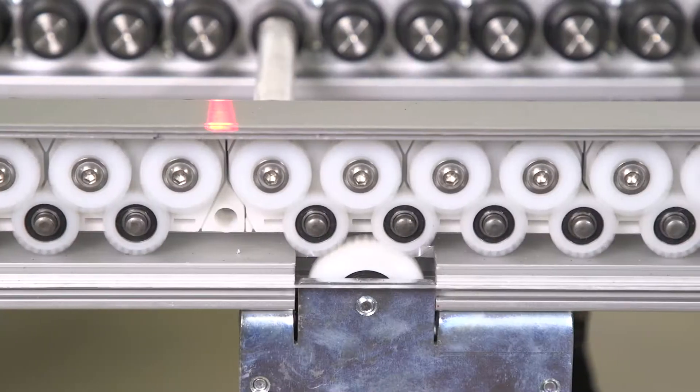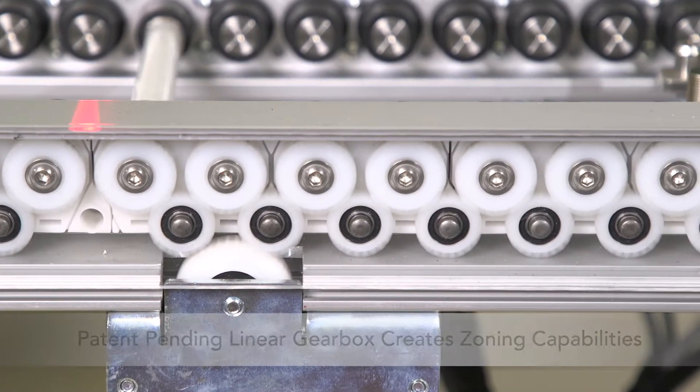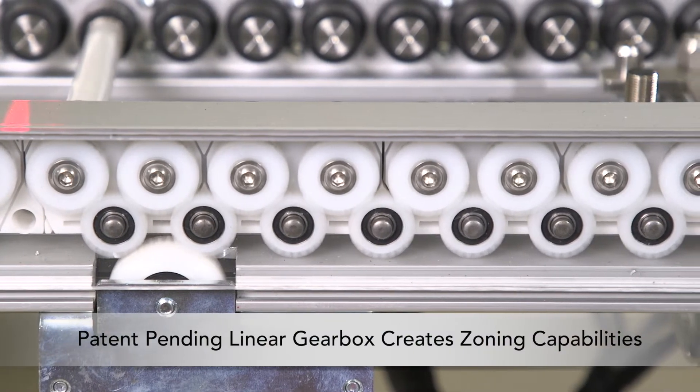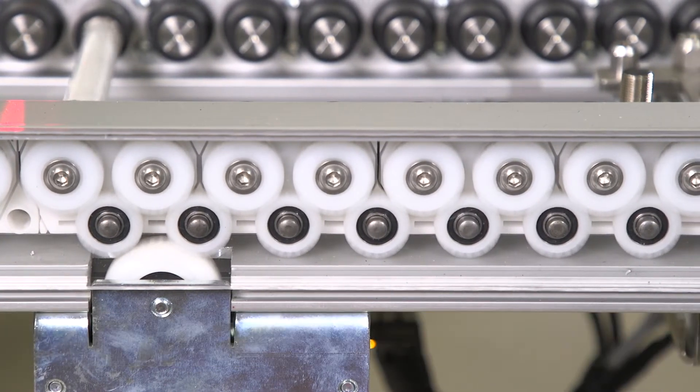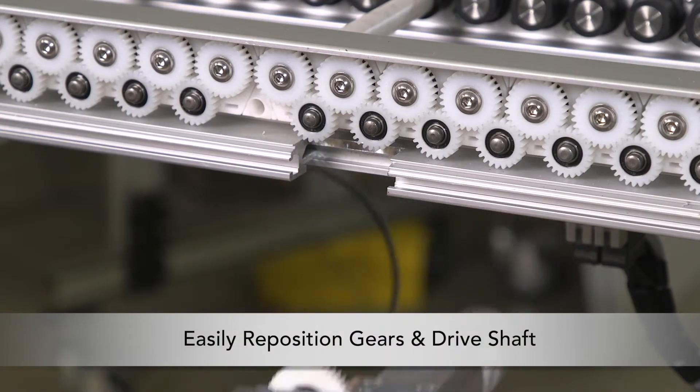The patent-pending linear gearbox drive system provides a robust and flexible method of driven rollers and the capability of zoning by simply removing a lower gear. Designed to be easily reconfigured, gears and drive shafts can be repositioned in the field.